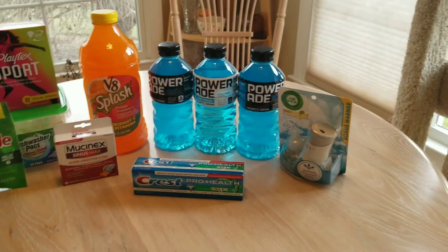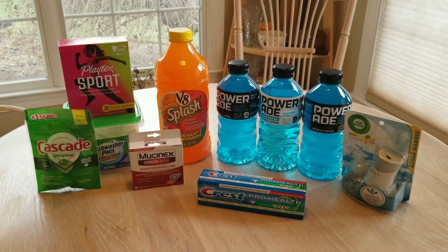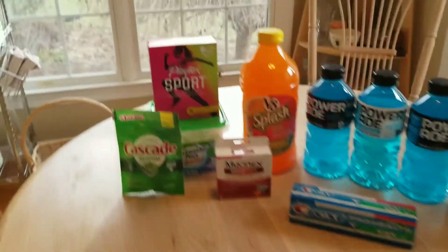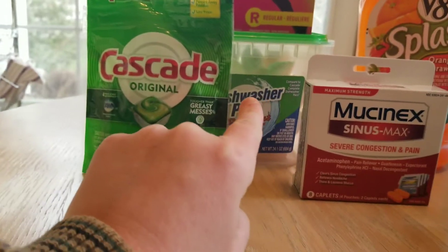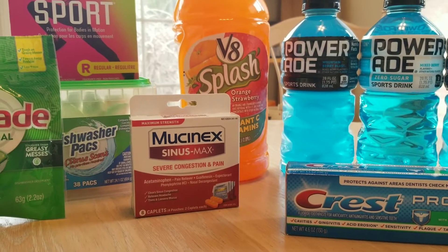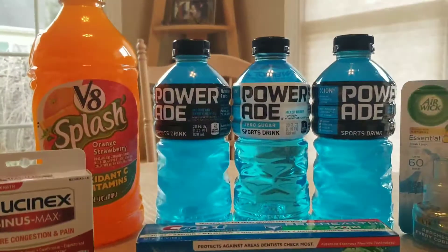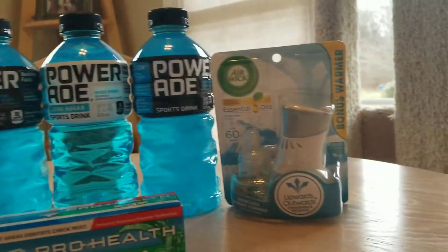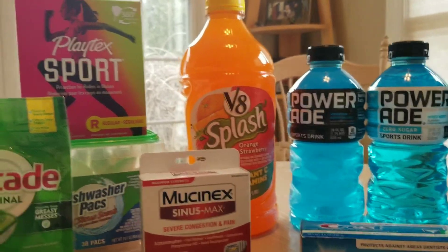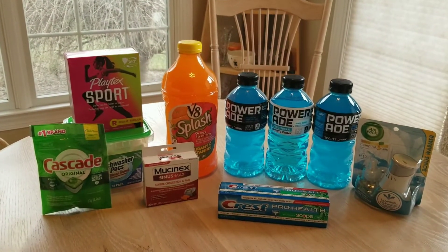This is the second haul. I spent $9.09 and saved $17.50, and I got 10 items — after the $5 off $25. I did not have a coupon for the Cascade or the dishwashing detergent, but $9 for all of this. There was a coupon for the Mucinex, which is usually $5.50, so I got it for $0.50. There was a $2 off coupon for the toothpaste, $1 off when you bought three Coke products, $1.50 off the Airwick, $1 off the V8, and $2 off that. So this is a really good deal.